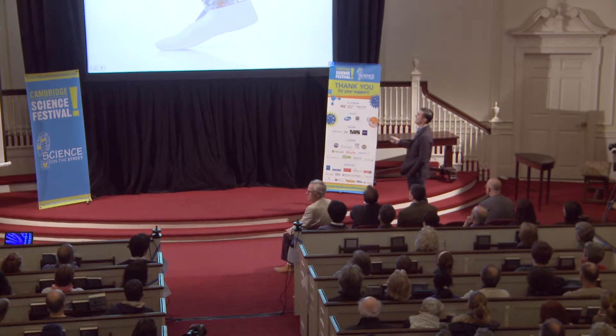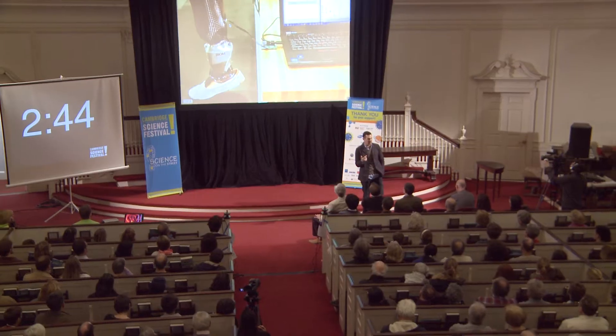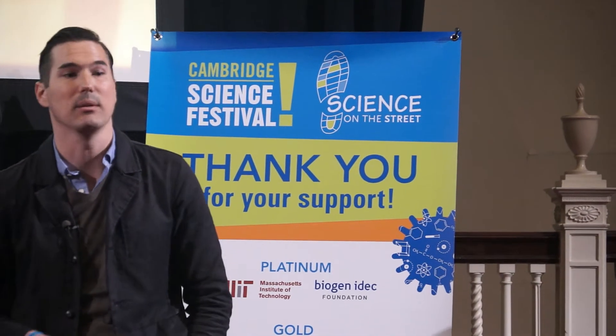We need a control system. We take the information learned from the biomechanical model, represent it mathematically, and download it. This is a picture of us downloading a control system into a set of computers — the brains inside this bionic device. This device will respond to Adrienne when she dances. It's not playing a feed-forward control program that she's simply riding; she's actually interacting with it and responding to it. We're making titanium, carbon fiber, and aluminum behave like flesh and bone.